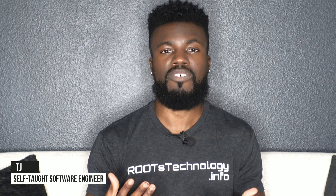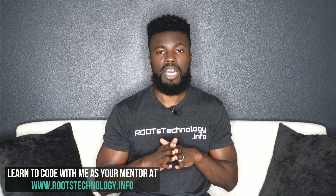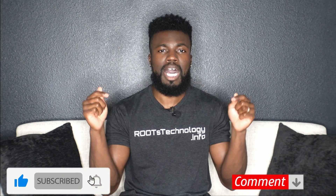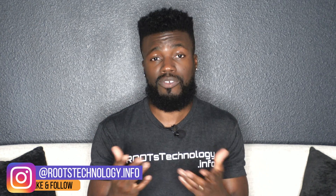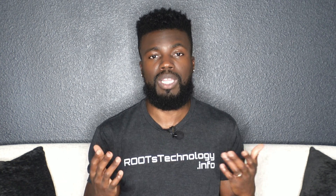My name is TJ and I'm a self-taught software engineer that helps beginners like yourself learn to code and prepare for the job search. If you haven't already, support my channel by subscribing, liking this video, and commenting on this video to let me know what you think. I like to hear from people watching and I do my best to reply back to as many people as I can.